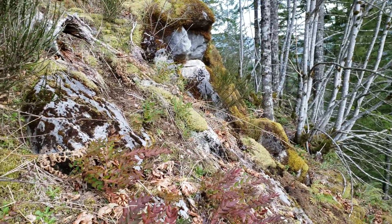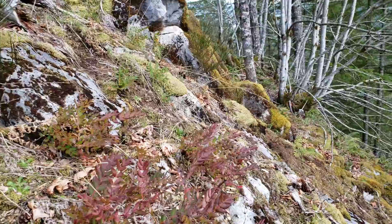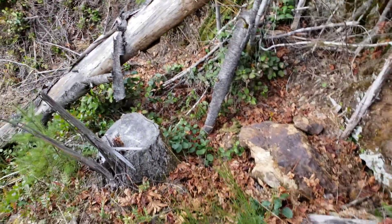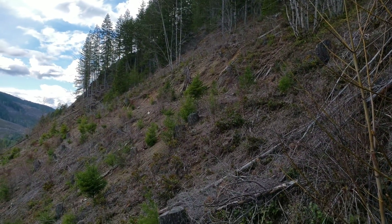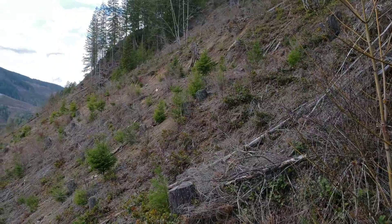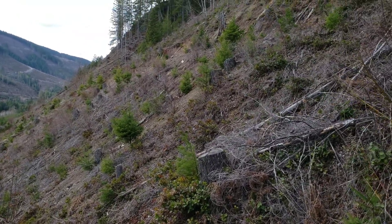Over here you have a poor-grade marble, calcite, and dolomite mix which is in contact with it. Where we want to go now is up there — we want to take a look. We saw a bunch of grab samples on the road last time over here, so we're going to go see if we can find a few.